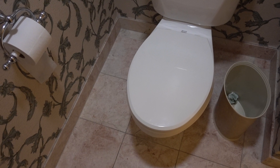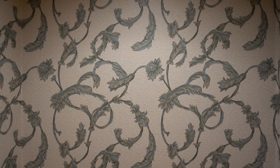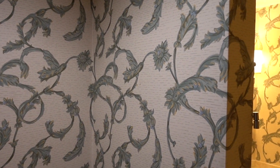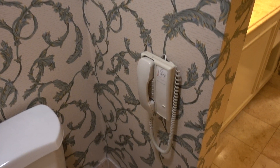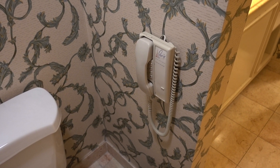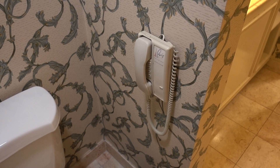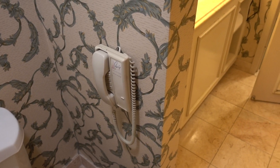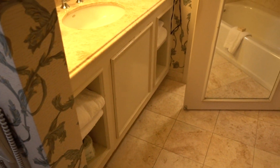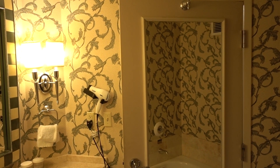You've got the toilet right behind it. There's a little phone right next to it — I guess that's just in case of an emergency or something like that, if you fall or if you've got some sort of a problem.